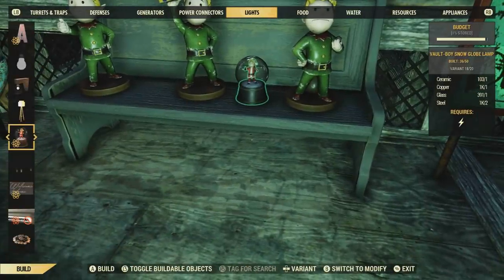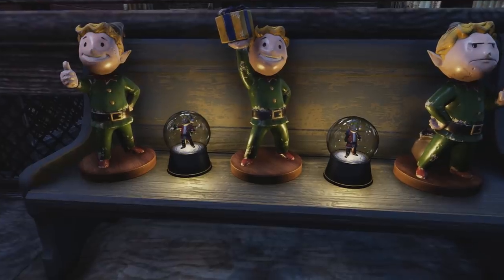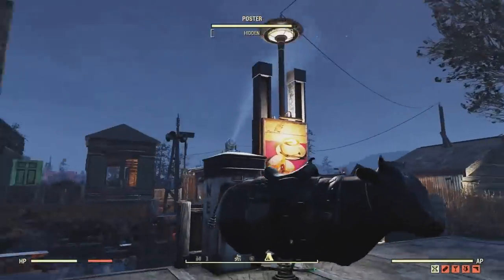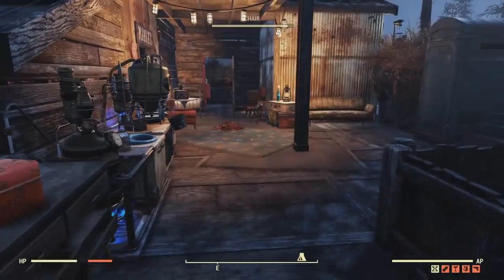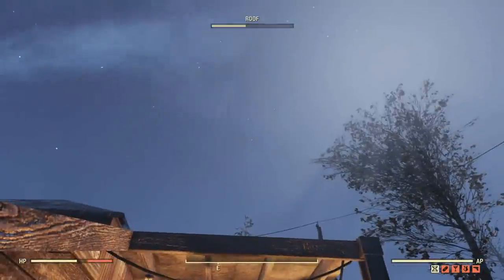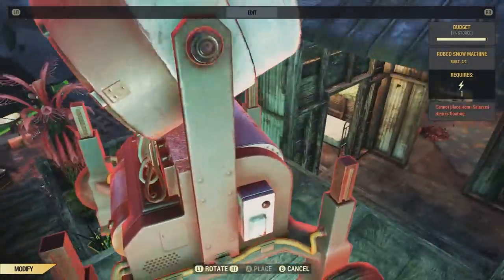Lastly, in the lights category, we have the Vault Boy Snow Globe Lamp. It actually has kind of like snowfall inside the globe — that is so cool. Speaking of snowfall, let's check out what it looks like at night. It seems like the snowfall has a distance to how far it falls, because I can't see the snow from here coming down. It could be because it's hitting the roof — let's see if it goes through.